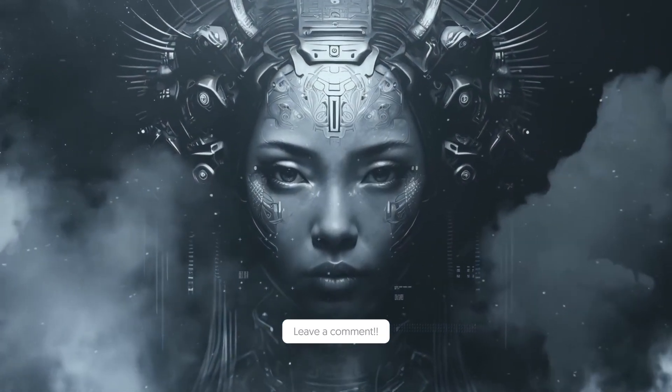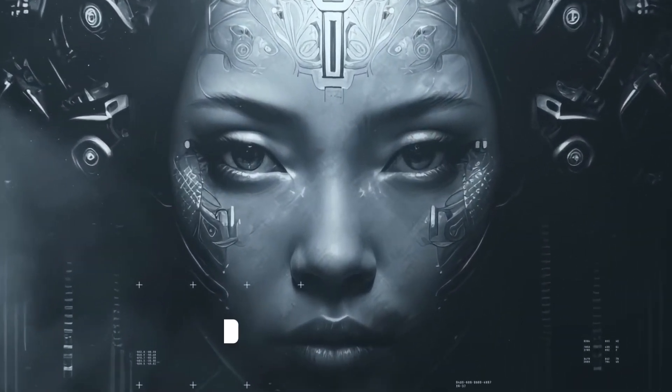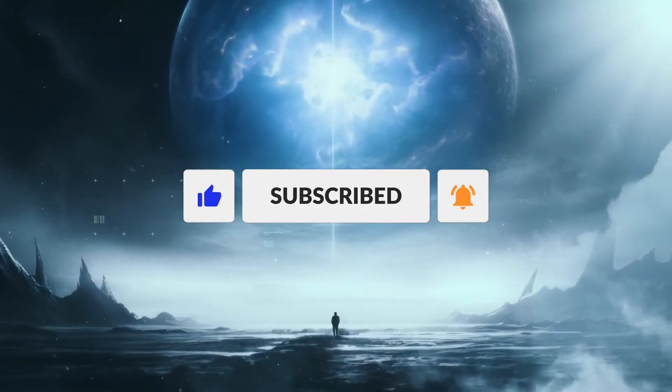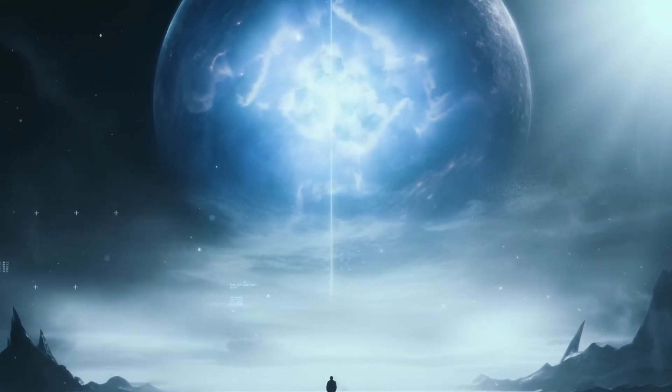Where do you think the robots are headed? Let us know in the comments below. Hit that like button and subscribe to our channel for more content. Thanks for watching — until next time.